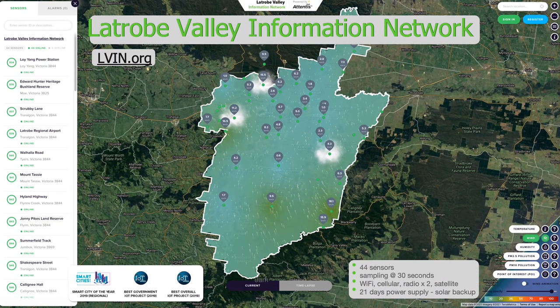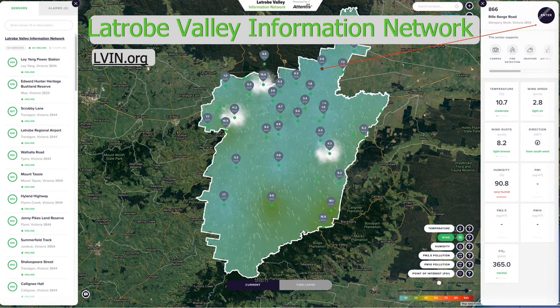It's a free network, it's been there for a couple of years. If you register, you'll see more. For example, here's a little dashboard for a site at Rifle Range Road. You can see temperature, wind speed, wind gust at that particular location. Because it's a bit foggy, it's showing high humidity. In this case, carbon dioxide levels are 365 ppm, which is probably a bit lower than the rest of the world currently.